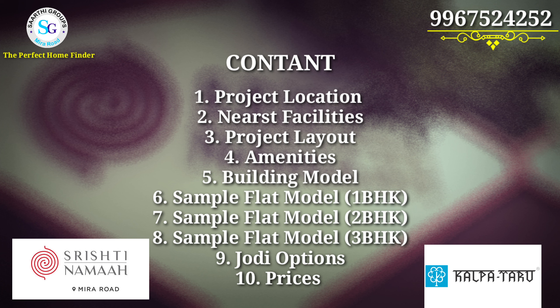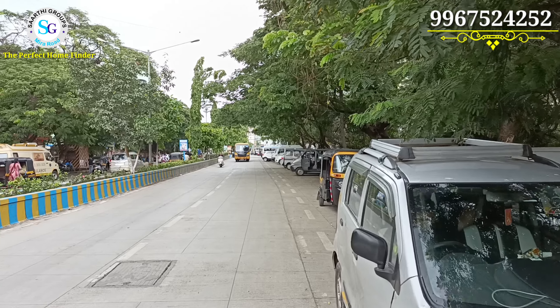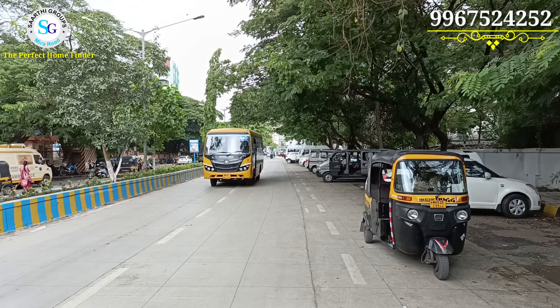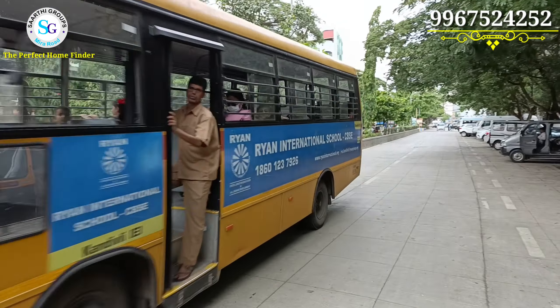In this video, we have covered: location, facilities, layout, amenities, building model, flat models in 1, 2 and 3 BHK, Jodi options and prices. We will also talk about the approach road and connectivity.